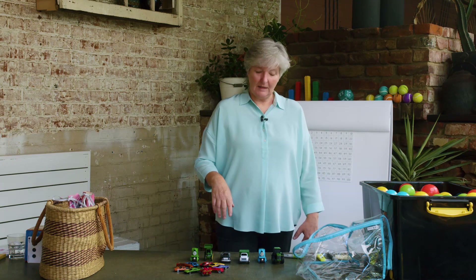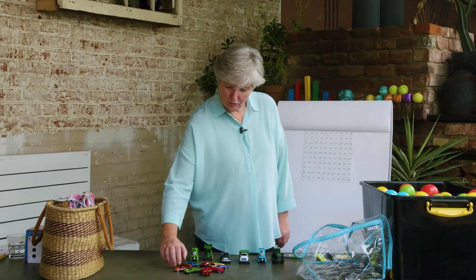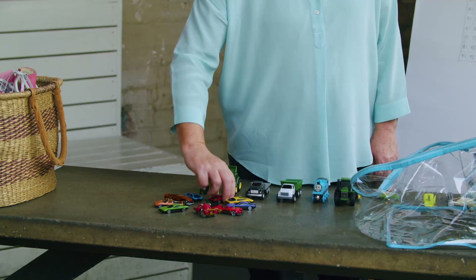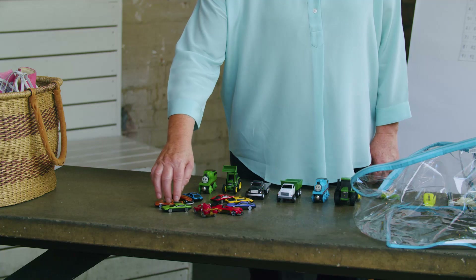In lesson one we counted lots and lots of things — if you didn't look at lesson one you might like to see it now. We learnt that you need to count each thing once. Here I'm going to count my cars: 1, 2, 3, 4, 5, 6, 7, 8, 9. Count each thing once and the last number you say is the total. The total tells you how many. The order that you count in doesn't matter — I could start with the orange car or the green car and it would still be 9.